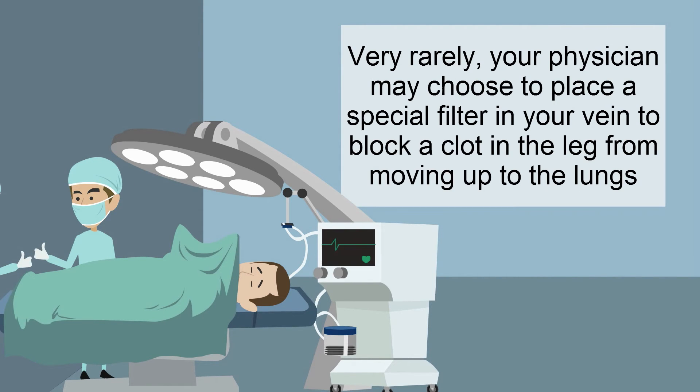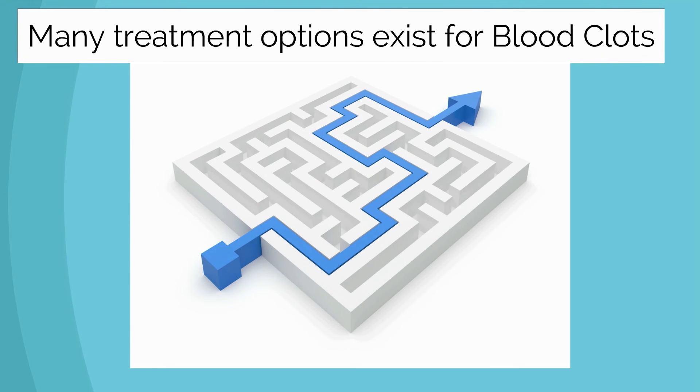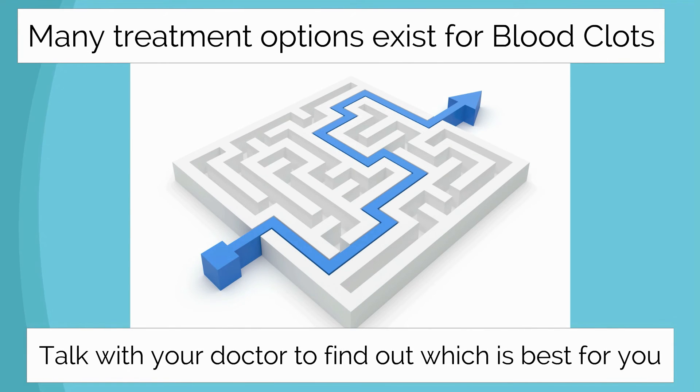Very rarely, your physician may choose to place a special filter in your vein to block a clot in the leg from moving up to the lungs. Many treatment options exist for blood clots — talk with your doctor to find out which is best for you.